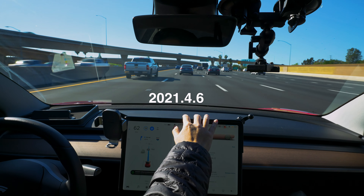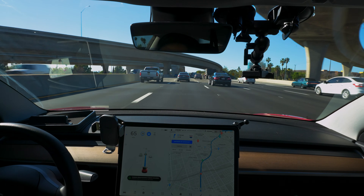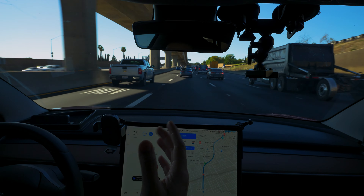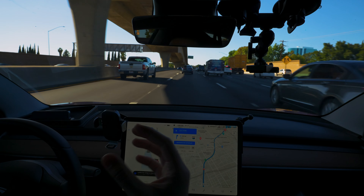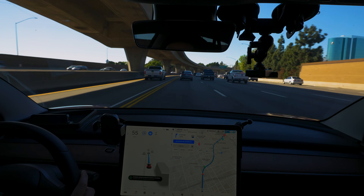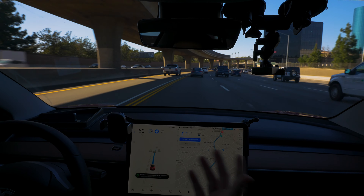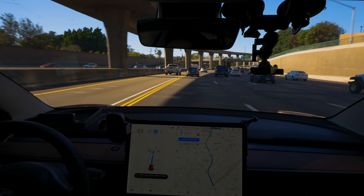It's 81 degrees outside and as you can probably tell it's a pretty bright afternoon with no clouds whatsoever — blue skies, really sunny. Hopefully the sun won't affect some of the cameras on our drive back home. Sometimes in other drives when the sun is facing directly at the cameras on a really bright day — just like driving without sunglasses — the autopilot system can get a little funky.